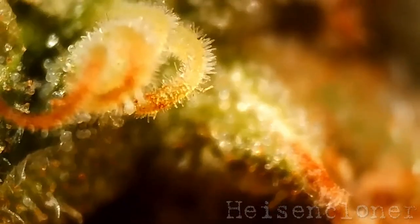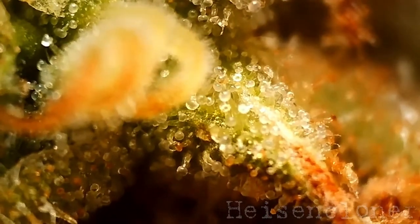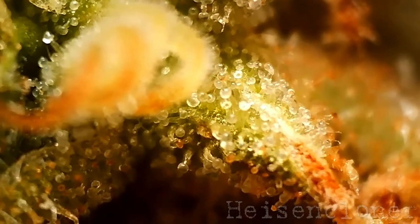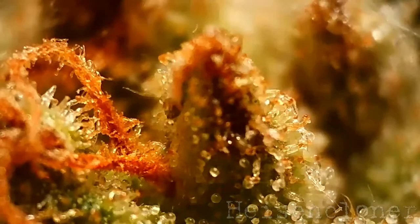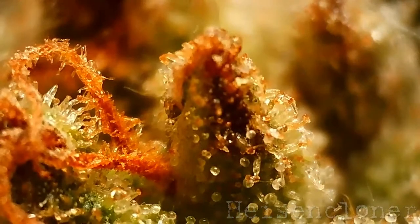And it is subjective. Learning to spot signs that a plant is finishing can be frustrating at first. I use the word finishing because there is no single point at which a bud is perfectly ripe and just stops all activity.